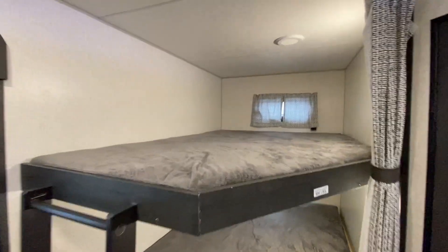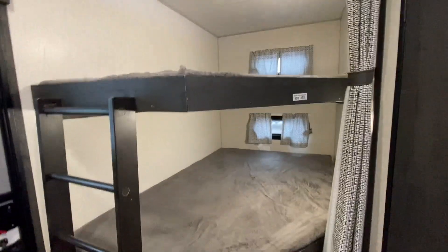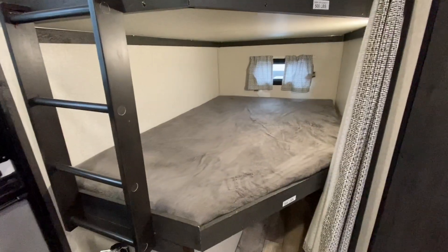It does have the corner bunks. These are extra large. So if you have two small kids — well, four of them actually — two up here, two down low. USB connection.